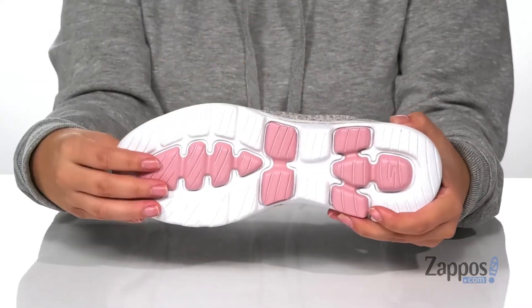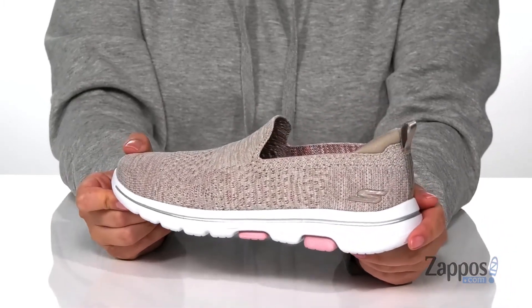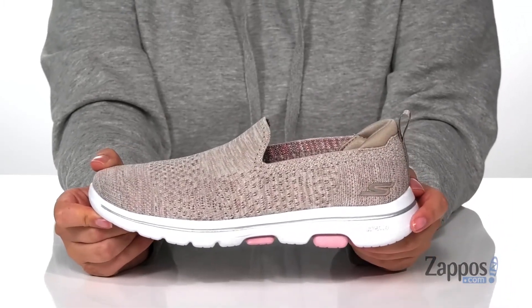Underneath is a textured outsole for traction, and I think these would pair so well with some light gray leggings, a white shirt, and a cream colored cardigan. Add some style to your daily walks with these sneakers — they're by Skechers Performance.